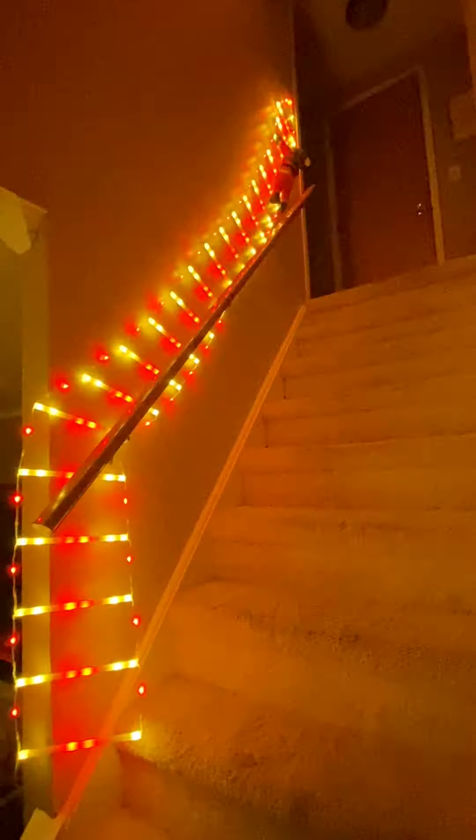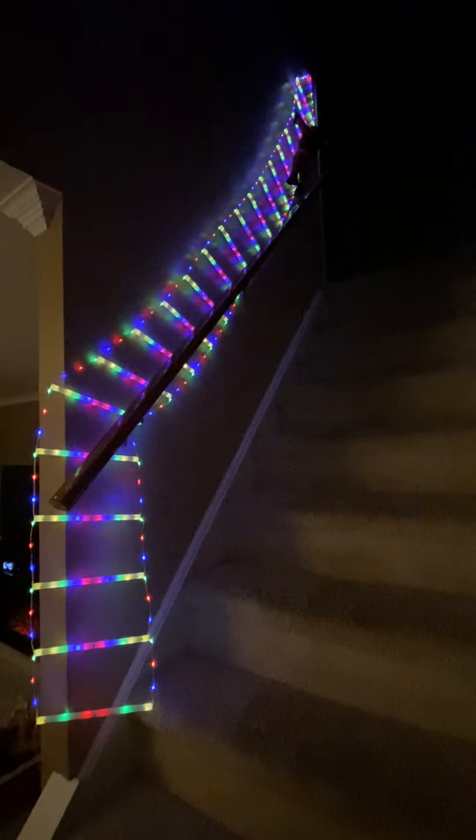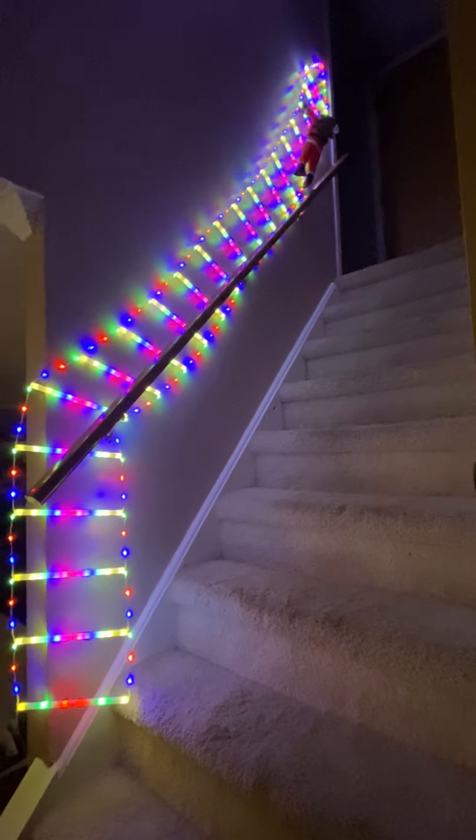You could hang it from the ceiling, the Christmas tree. Whoa, this one's the dance party. You could hang it from a fireplace or even outside on your roof, but we absolutely love it.